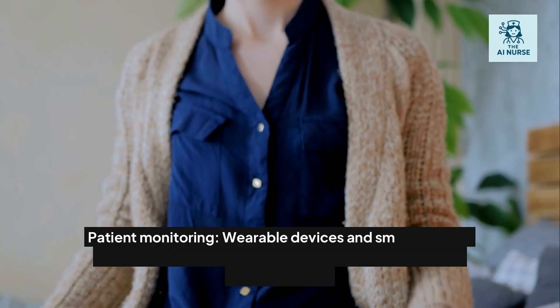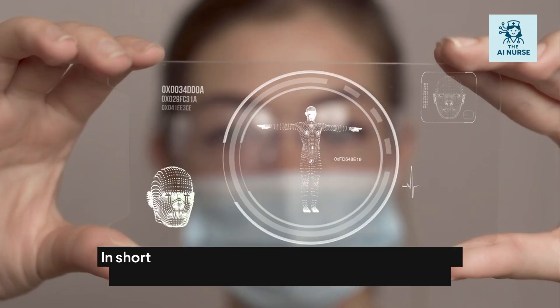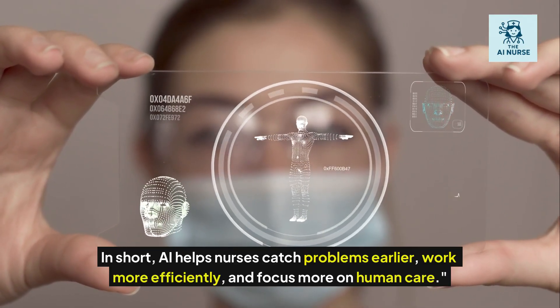Patient monitoring: wearable devices and smart sensors can feed real-time data to AI systems, keeping nurses informed 24-7. In short, AI helps nurses catch problems earlier, work more efficiently, and focus more on human care.